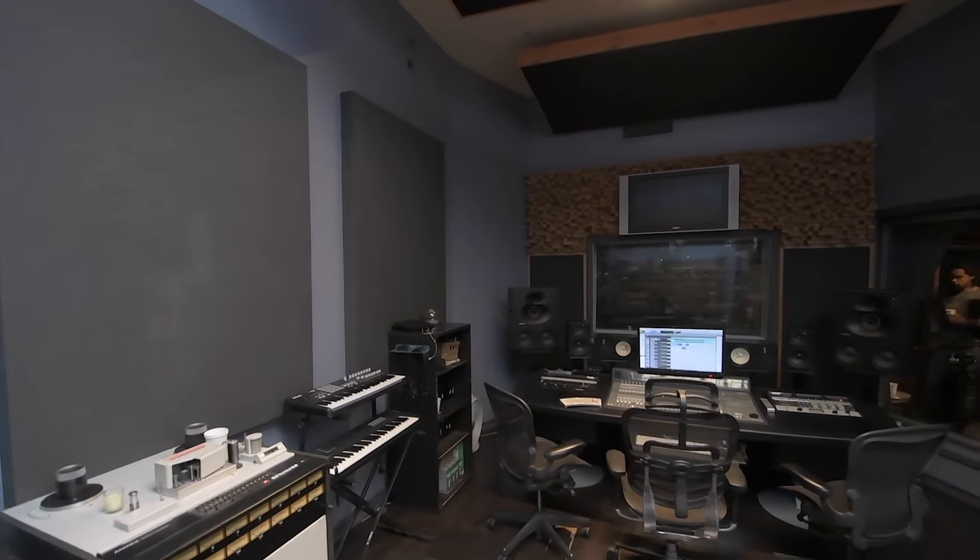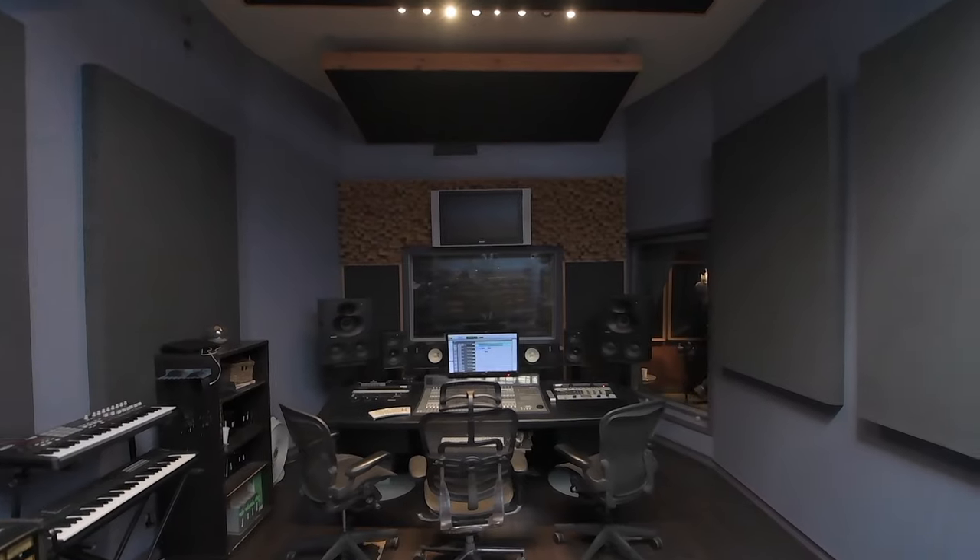We've had this room for 10 years. It's a huge room — we can now accommodate a huge, big group here. Great for listening sessions, great for recording sessions or mixing sessions.